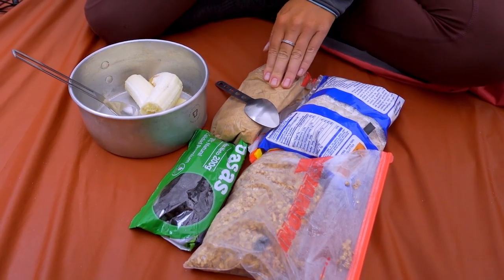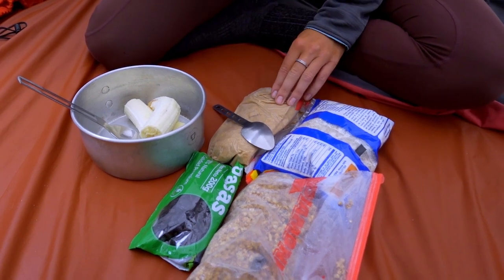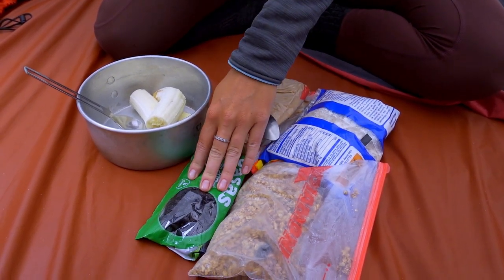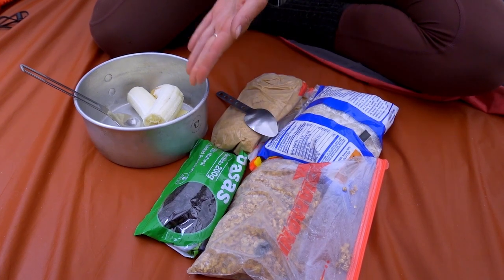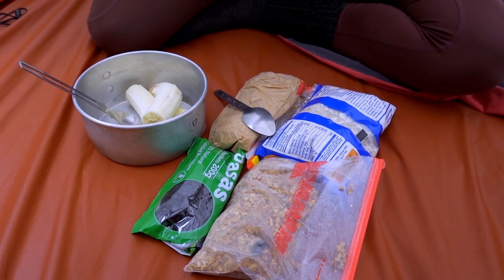Then we have panela, which is like a cane sugar, just to give it some sweetness. And then we either use dried fruit, or when we're able to get fresh fruits we prefer that — and usually we have bananas. Before we got the panela, we used to make the oatmeal with honey or syrup, but the panela is way better because we don't have to transport extra liquid. It's just the sugar itself, and we don't put a lot of it in, just a little bit for better taste.